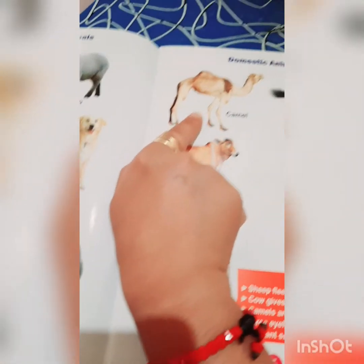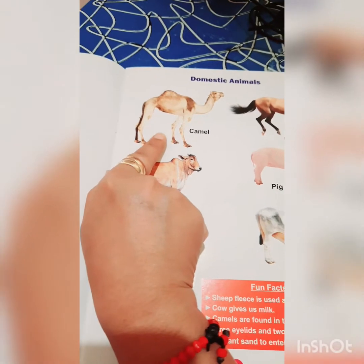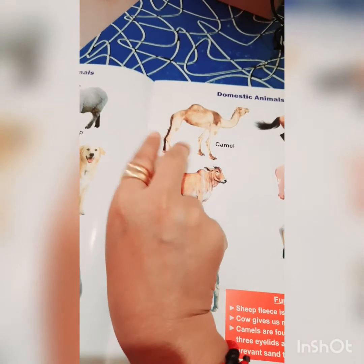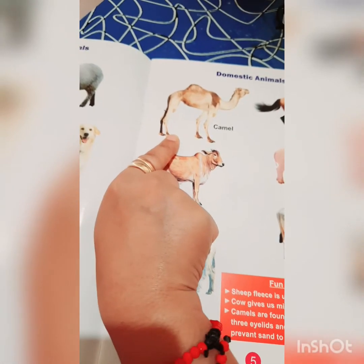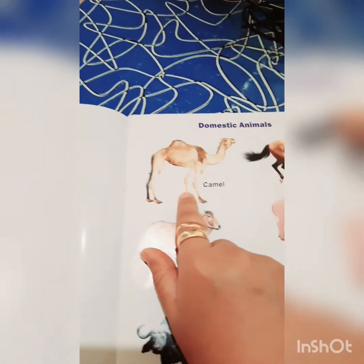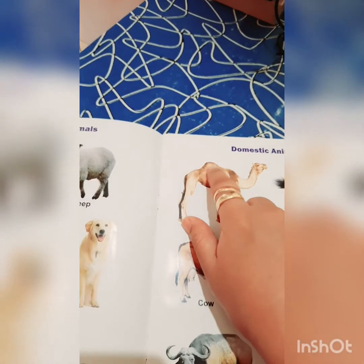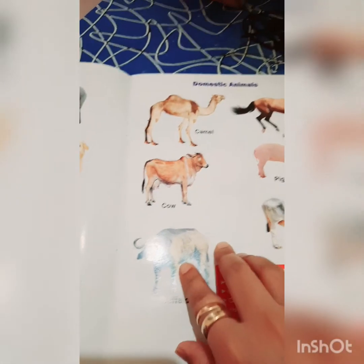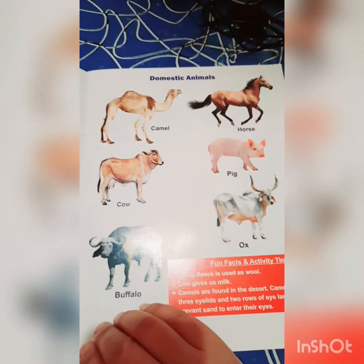Now this is a camel. Do you know camels are found in the desert? Camels have three eyelids. We have two eyelids, but camels have three eyelids and two rows of eyelashes to prevent sand from entering their eyes. Camels can store water in their hump for many days and walk in the desert without water.